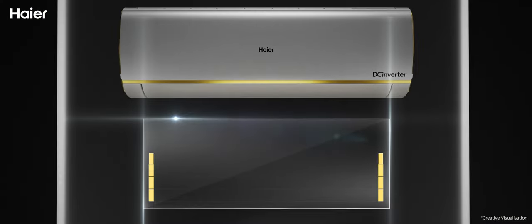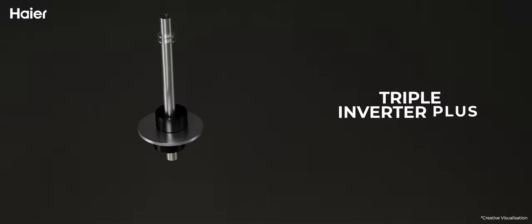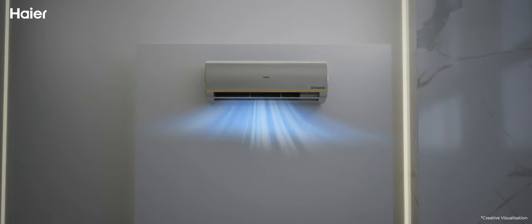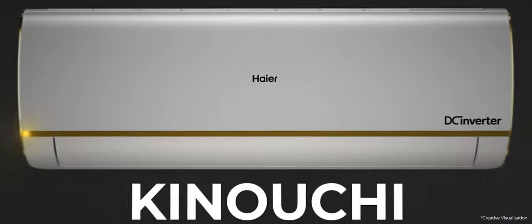5-in-1 easy convertible with Super Cool, Summer, Monsoon, Child, and Winter Comfort modes. The Triple Inverter Plus feature delivers faster cooling, up to 65% energy saving, and a staggering 20 meters of long air flow for cooling every corner of the space.